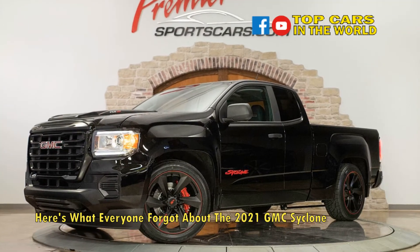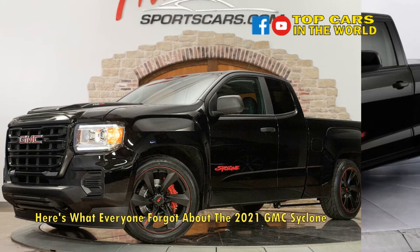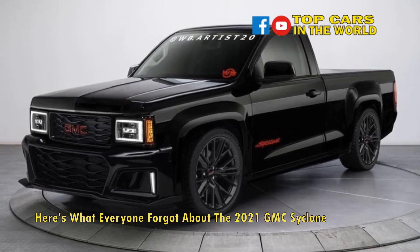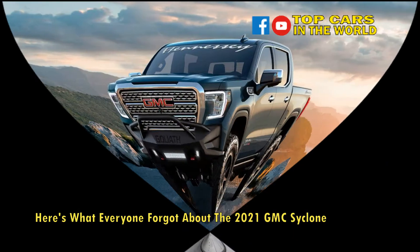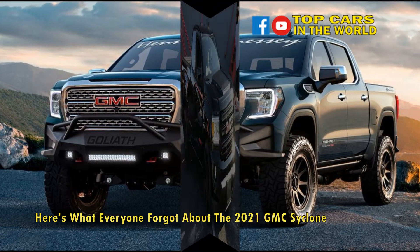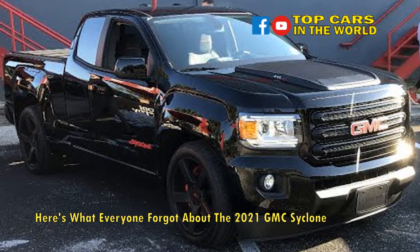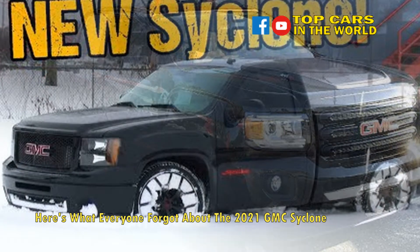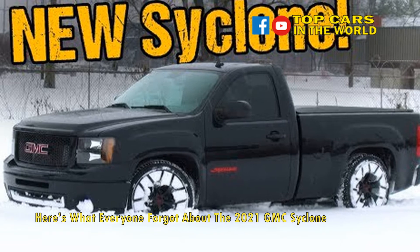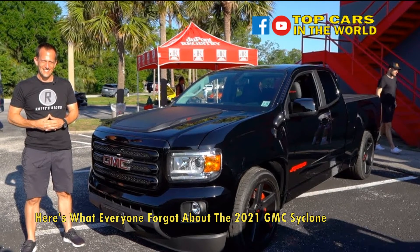Number 8: it whooped a Ferrari. When the Cyclone was introduced, terms like 'fastest accelerating vehicle' and 'fastest production pickup truck' were bandied about — and they weren't wrong. The GMC Cyclone was put to the test against a Ferrari 348 TS. The Ferrari went 0 to 60 miles per hour in 5.6 seconds — commendable, sure — but the Cyclone did the same in 5.3 seconds, which did leave the Ferrari team a bit red in the face. In the longer run, Ferrari's top speed of 166 miles per hour would have beaten the Cyclone's 124 miles per hour, but even then, a win is a win.